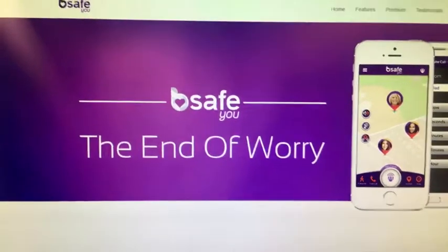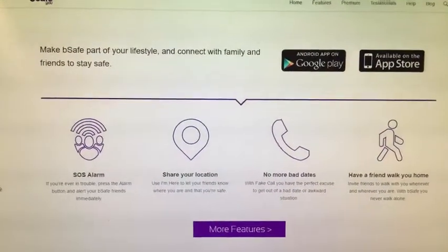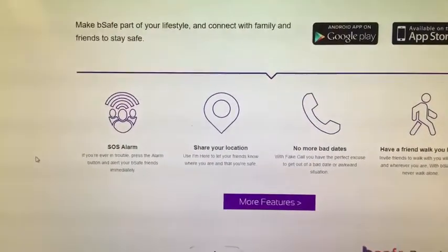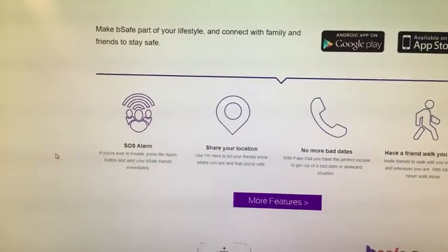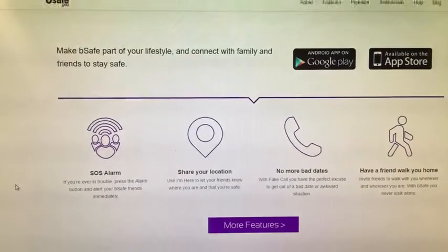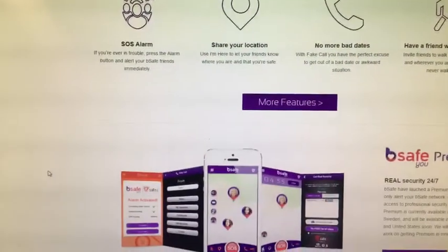It's got an SOS alarm on it, so if you're ever in trouble, you can hit the alarm button and alert your friends. It also allows you to share your location with friends on your emergency contact list. Also, if you've got a bad date, you can use BeSafe to get out of bad situations. And you can have friends follow your GPS location if you're in an unsafe area.